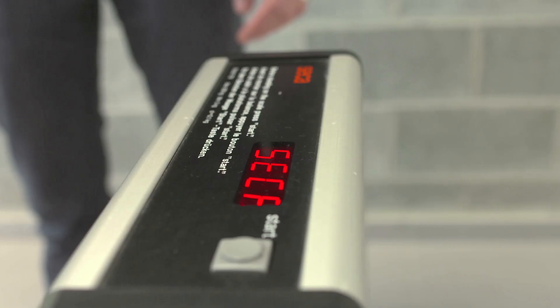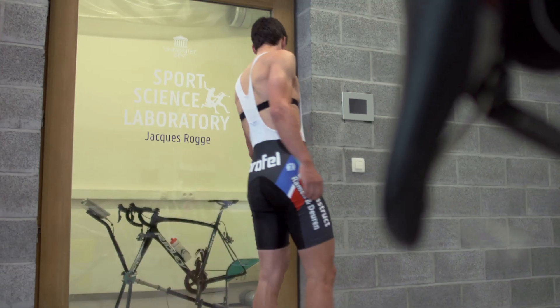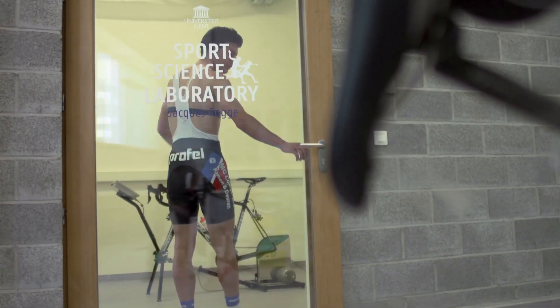We will do a test in the climate chamber to check how much sweat he will lose during exercise in certain climatological conditions. We weigh him before the exercise and we will weigh him after the exercise again to see how much body fluid he has lost.